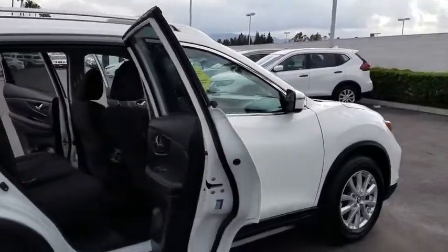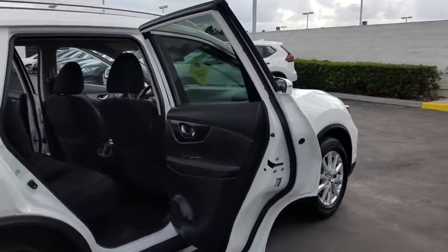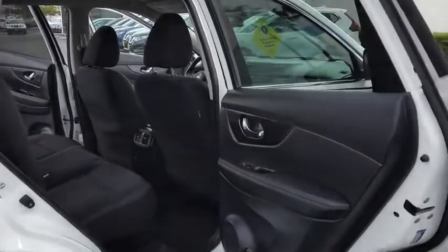Front-wheel drive, bucket seats, CD player, MP3 player, power door locks, trip computer.